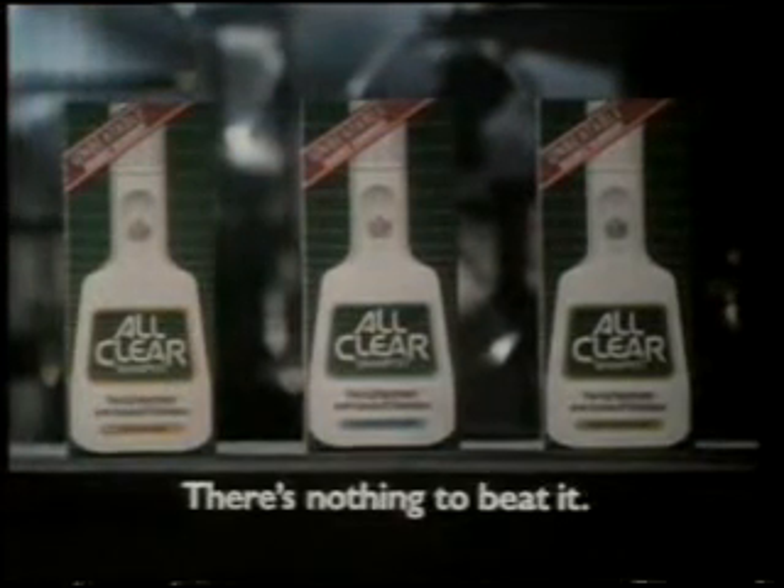Certainly smartened him up. I wish he could do something for his manners. New All Clear Anti-Dandruff Shampoo. Use it regularly. There's nothing to beat it.